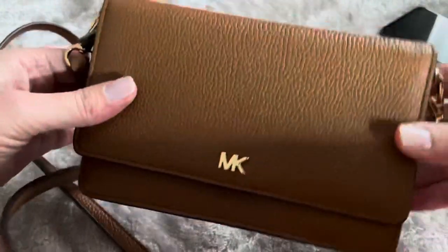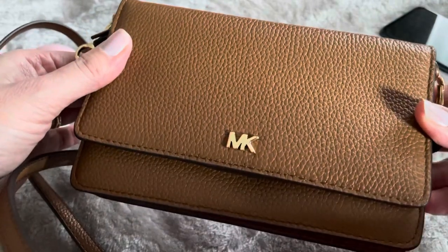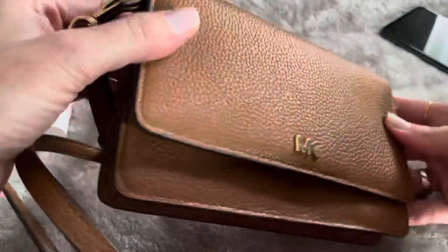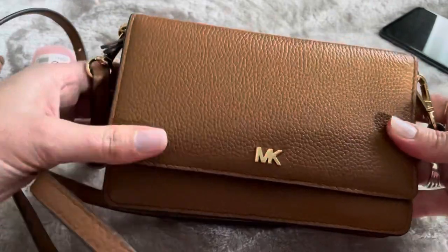Michael Kors also have it in black, gray, and I believe in red. It normally retails at £135 but it's currently in the sale for £67, which is a really good bargain. It's definitely a nice addition to my Michael Kors collection.